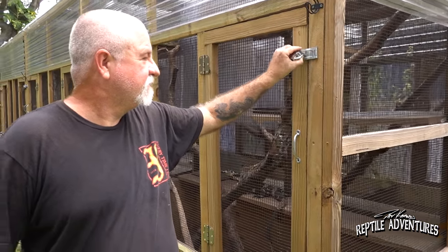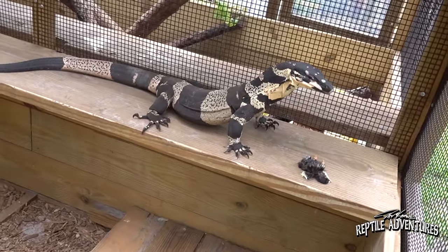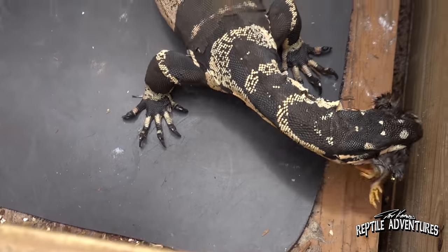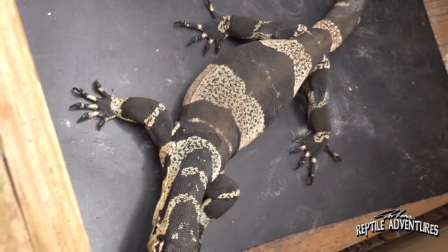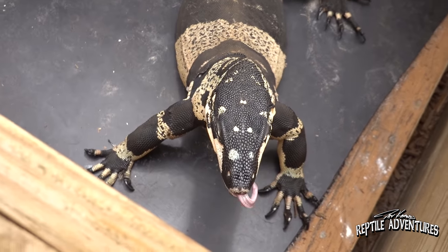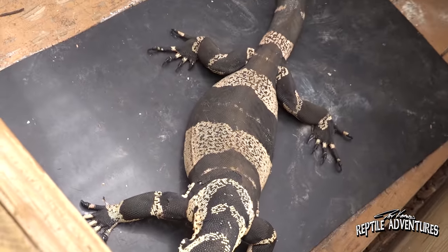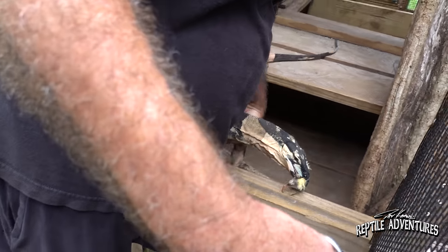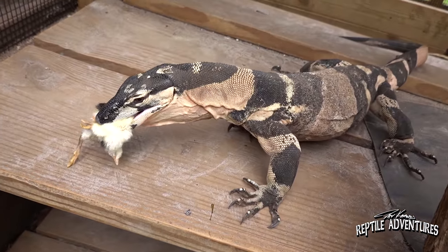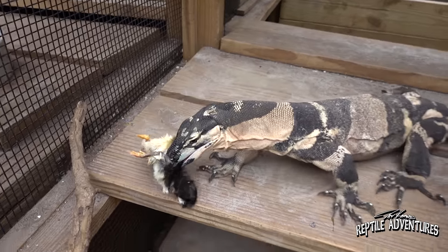Moving around the corner, here's another beautiful Bell's phase — about a year and a half old, still with those bold juvenile colorations. I seriously don't know anybody who doesn't love a Bell's phase lace monitor. The cool thing is they carry that pattern into adulthood — unlike, say, ringed pythons that just turn black as they grow. He's really tame, and you can just reach in and reposition him with a mouth full of food. That's one of the things I like about these guys — they're really tame and trustworthy because they're very smart. I don't think people take into consideration how smart these guys really are.